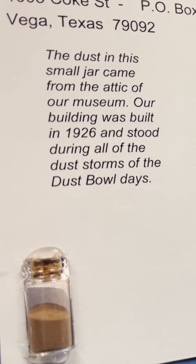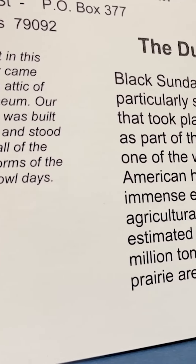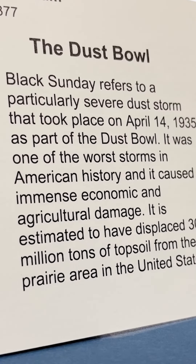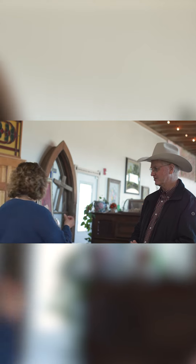I saved about 300 pounds of that dust and we made little projects from it. I have a little postcard that comes with a small vial of the dust bowl dust and talks about the dust bowl. It's definitely dust — so soft though, just like cocoa.